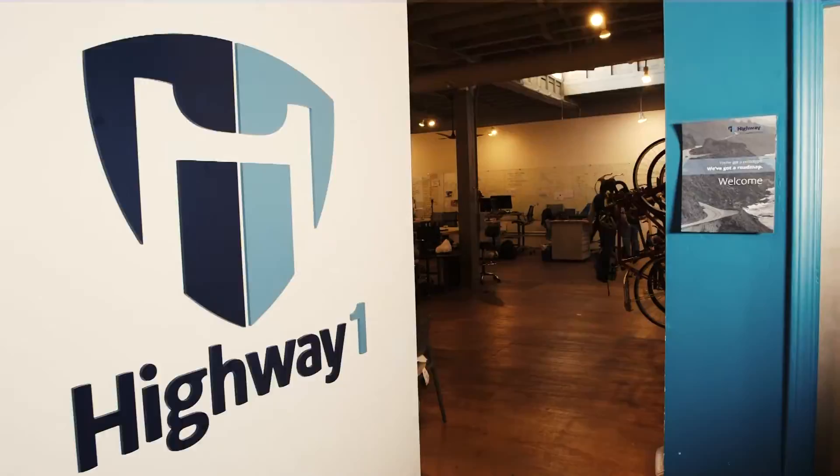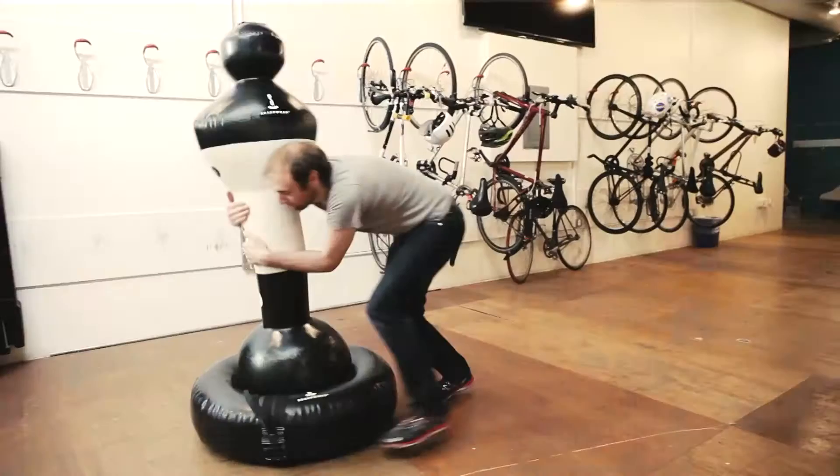Highway 1 is a home for hardware entrepreneurs. It's not just the shared workspace, but it's also our mentor network. It's our larger community, and it's the staff. We all work really hard to help these teams make it to demo day and actually have a product that they can ship.